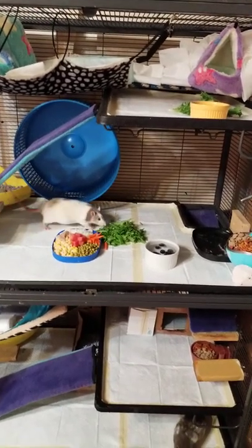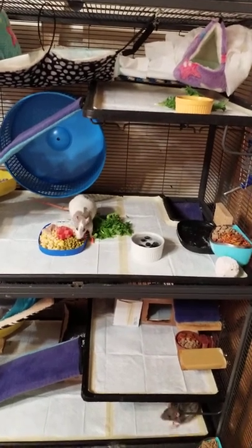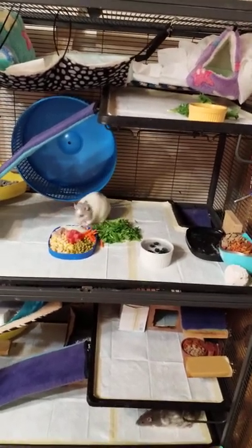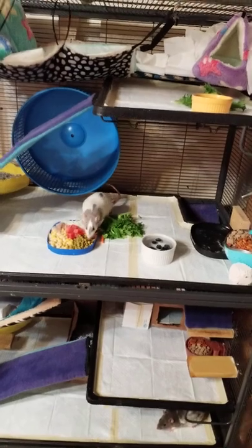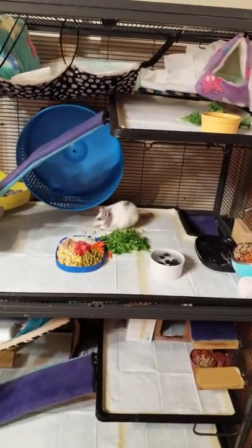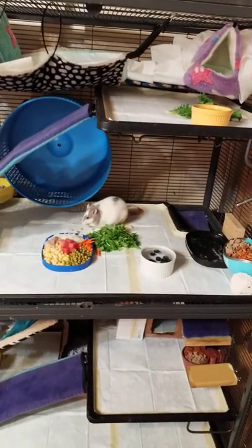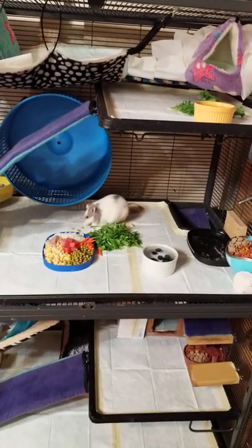Hi! I just wanted to do a quick video on rat cages and rat care. A lot of people have problems — their rats end up with respiratory problems, and rats can also get different types of parasites like mites, fleas, and lice.